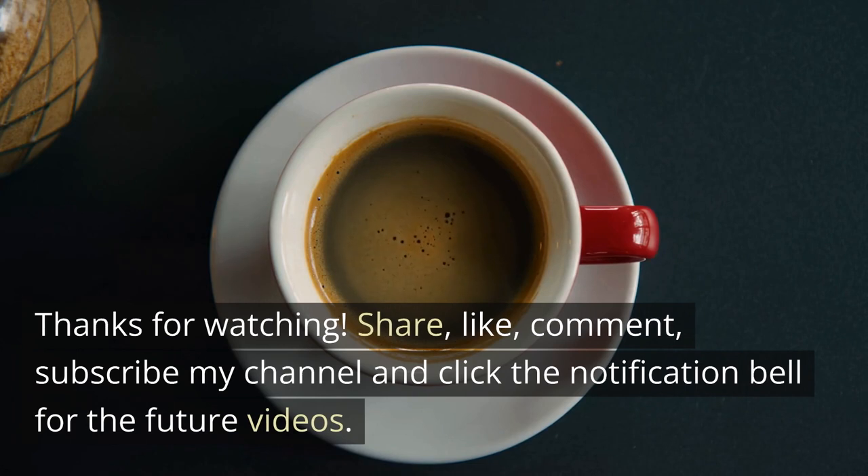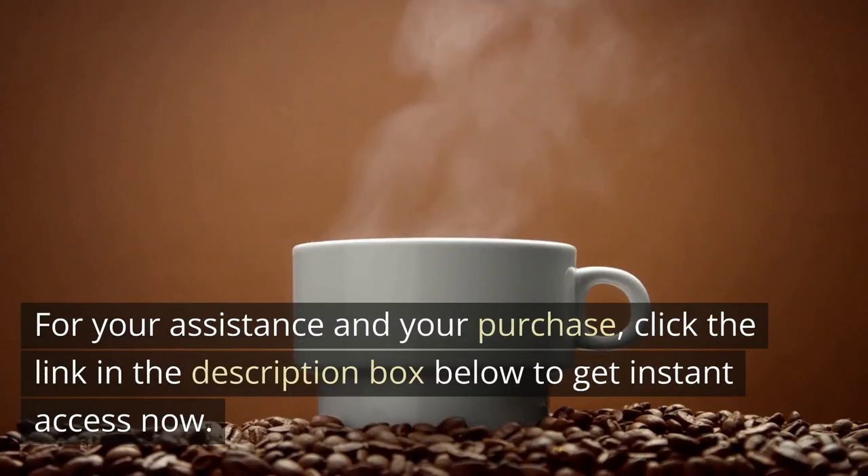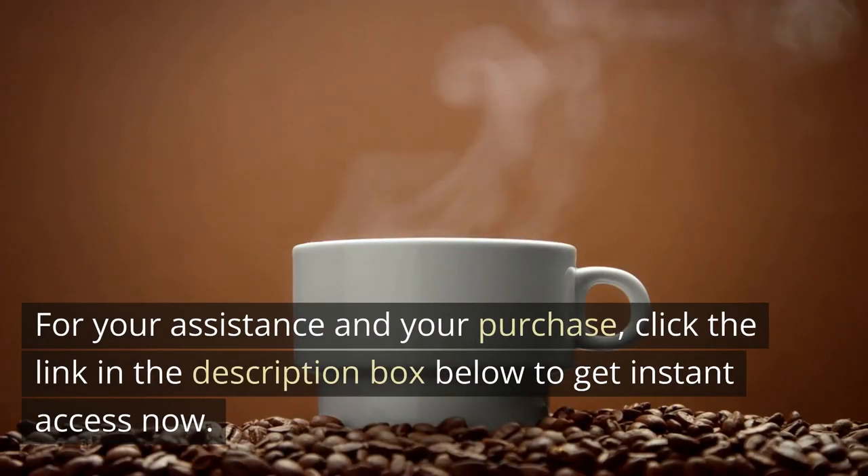Thanks for watching. Share, like, comment, subscribe to my channel and click the notification bell for future videos. For your assistance and your purchase, click the link in the description box below to get instant access now.